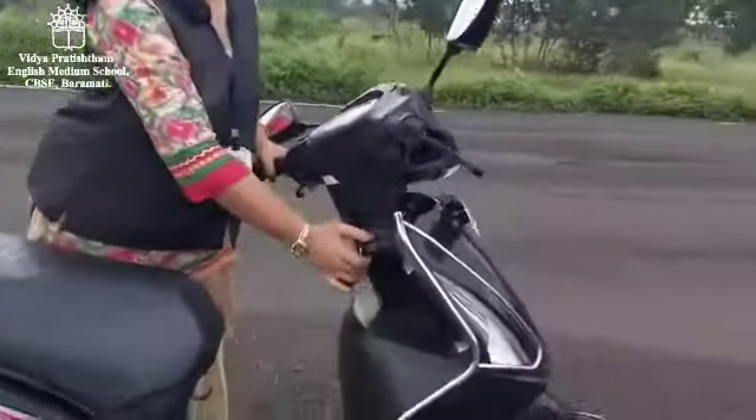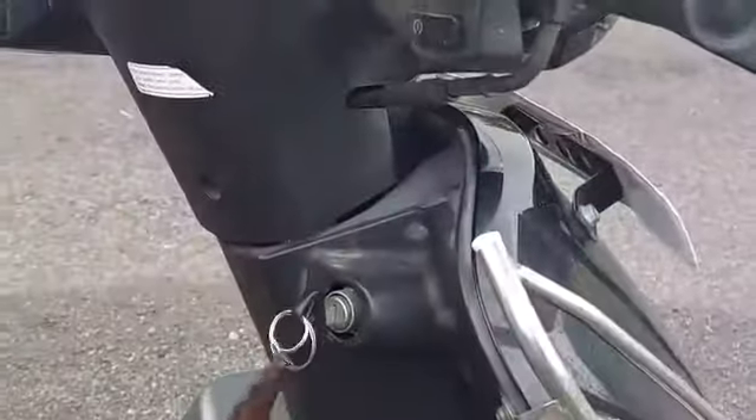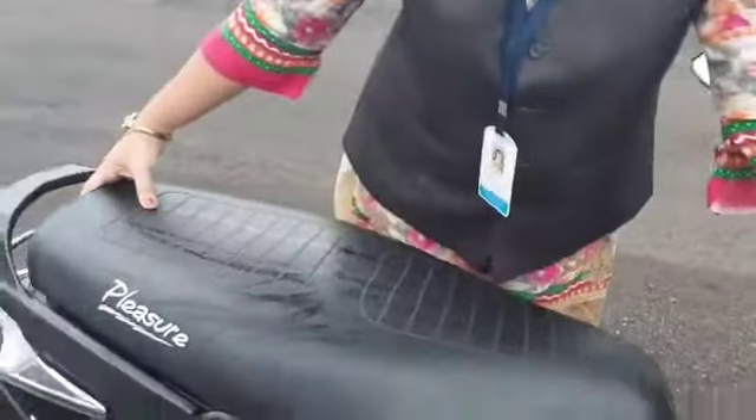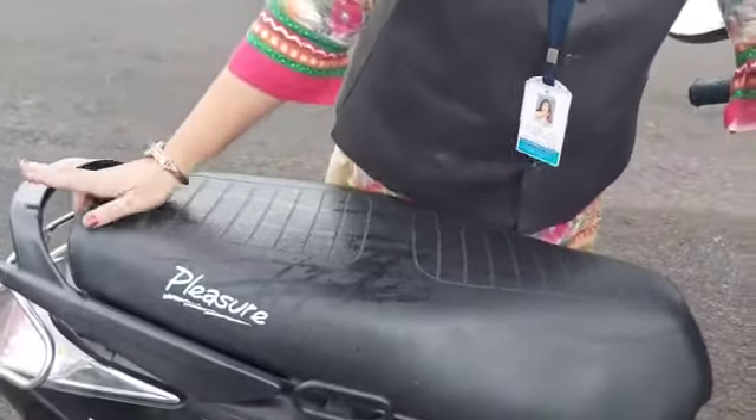This is the keyhole and this is the seat. It is a two-wheeler. Two people can sit on it.